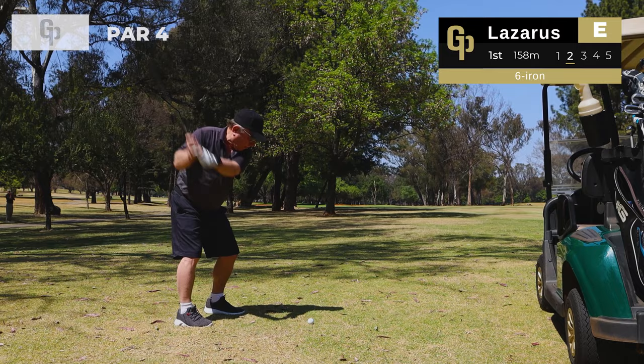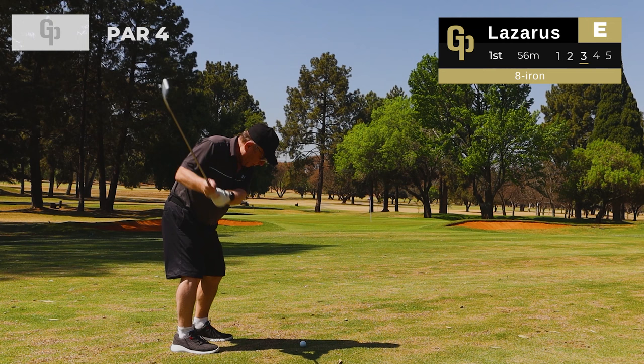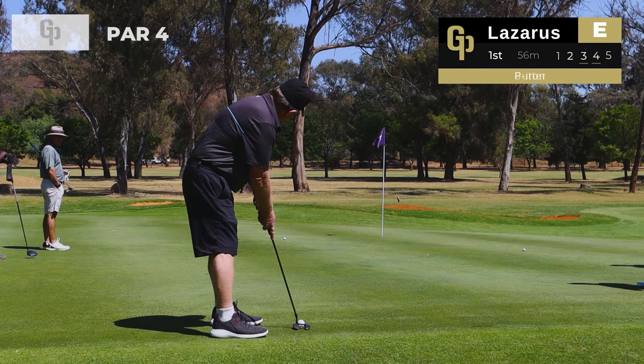Colin plays a little punch out from 158 meters, hitting a six iron back into the fairway — what a shot. Colin is actually a founding member at Wingate, which is awesome. Now he's got a little eight iron punch from 56 meters, going a little bit left but that should be on the green — and he's on the dance floor. Let's see how good his putting is.